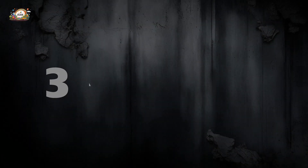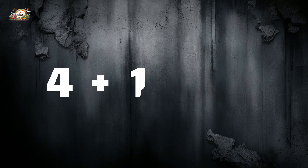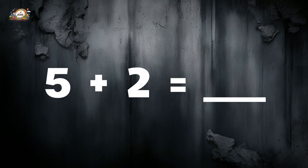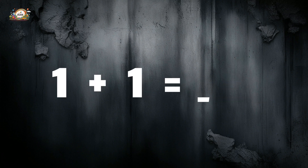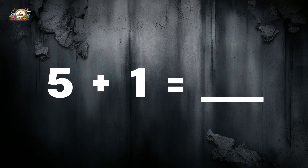Great job! Next one: three plus two is equal to five. Four plus one is equal to five. Five plus two is equal to seven. One plus one is equal to two. Five plus one is equal to...